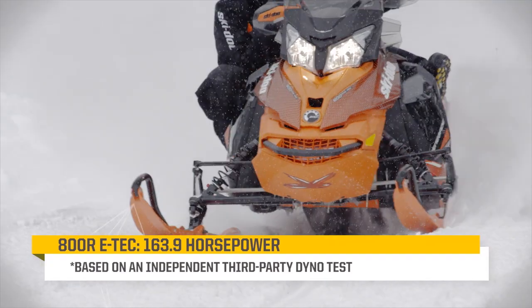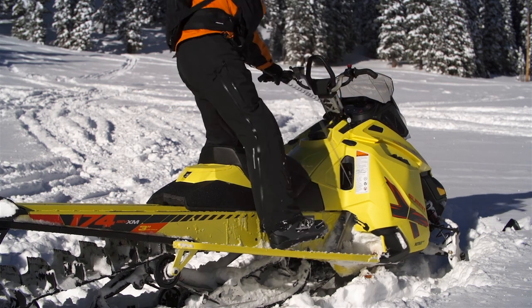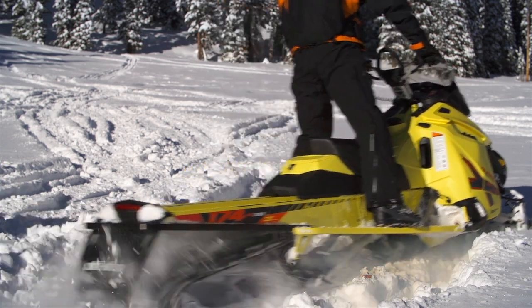The ETEC system delivers many more benefits that make owning one a pleasure. ETEC engines start on the first time, every time, even in extreme cold.